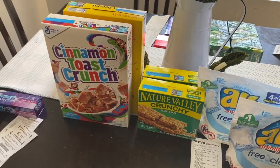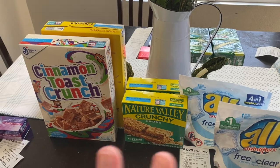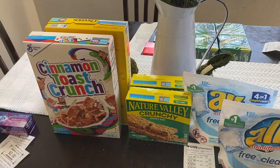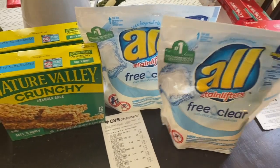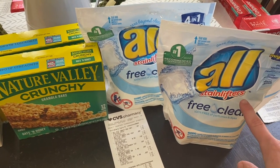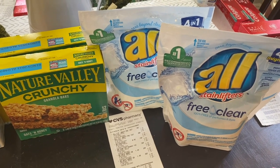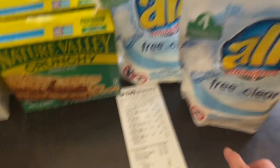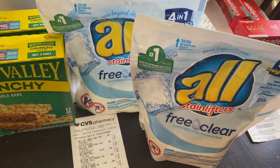I love rolling my Extra Care Bucks on grocery items — we needed more cereal and granola bars, so I was happy to do that. The All detergent is a great deal: these are priced at $2.99 and there's a $1 coupon you can clip in your app. I think there were also coupons in RetailMeNot, which I get on Wednesdays. I also had a $2 off two CRT, which is why I picked up two. If you guys have two manufacturer coupons, using the CRT will make it even better.